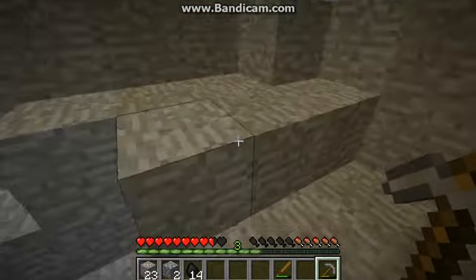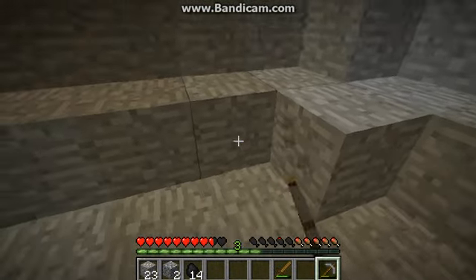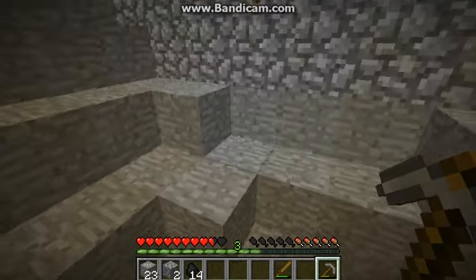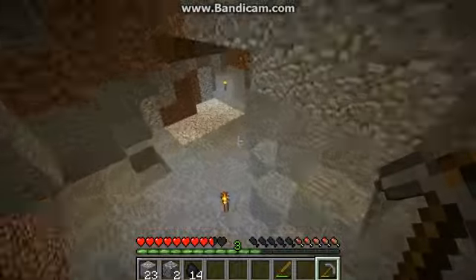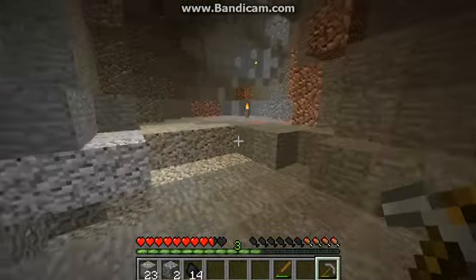So I've got 23 — hold on, let's flip around. That's 7, 8 — that's 15. I only need one more iron to have a whole set of iron armor. Actually, let's flip around. I'm not going to go too far because I want to make a sword and stuff first.